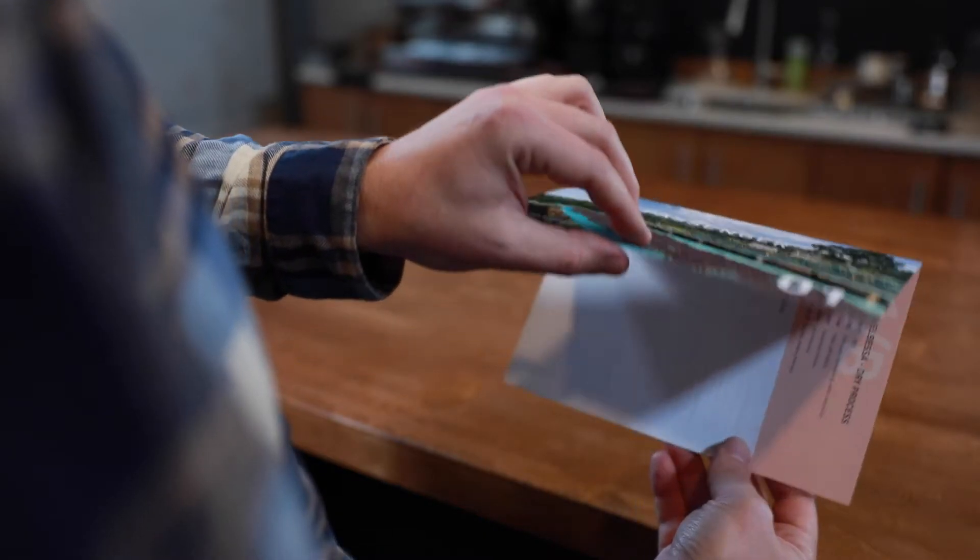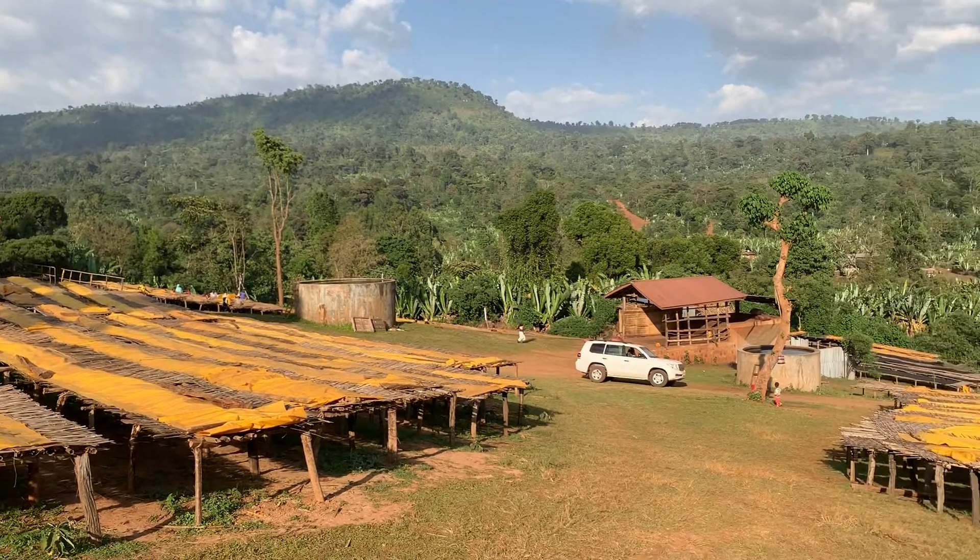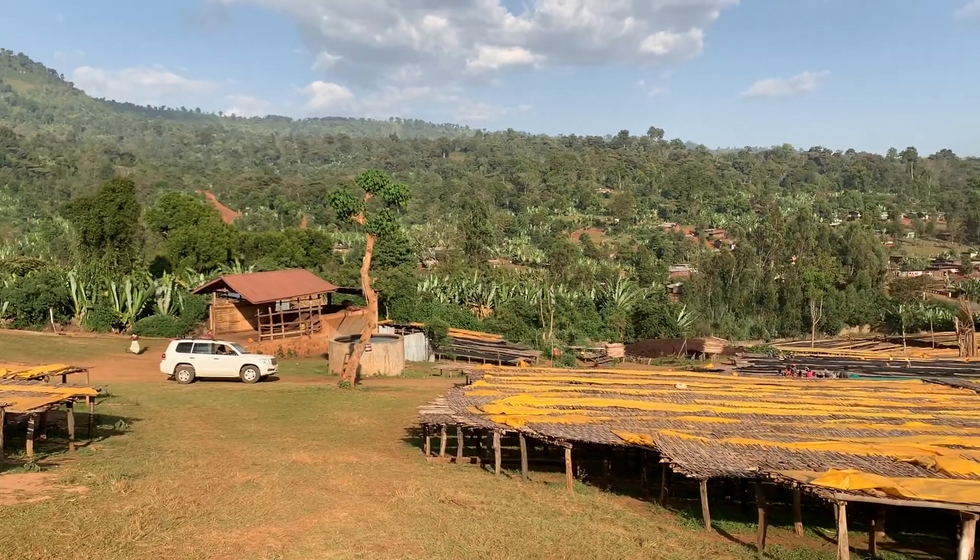Hello and Happy New Year! Welcome to month number one of the Cup Tasters membership. Today I'm really excited to taste two very special coffees with you from the Werke Chalbesa processing site in southern Ethiopia.